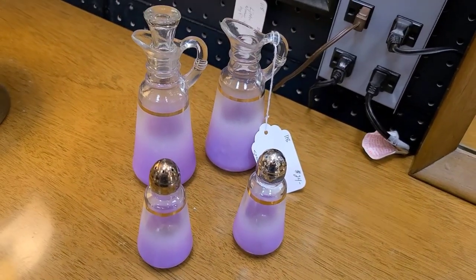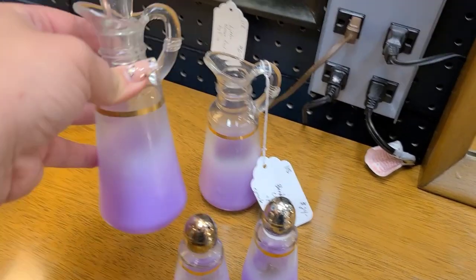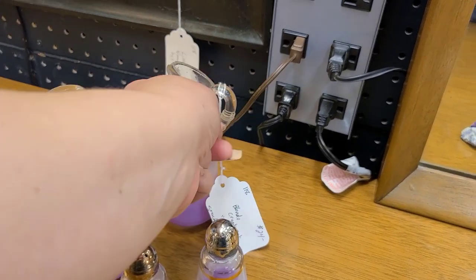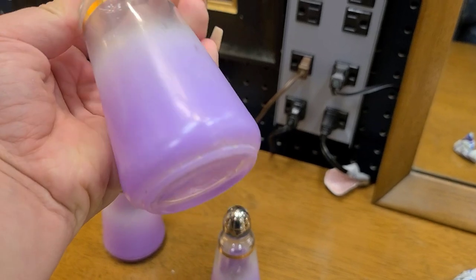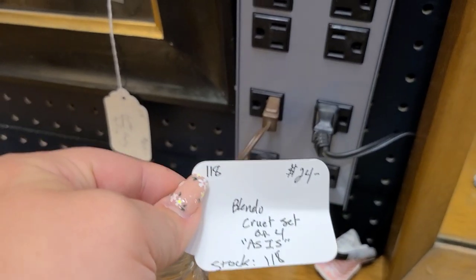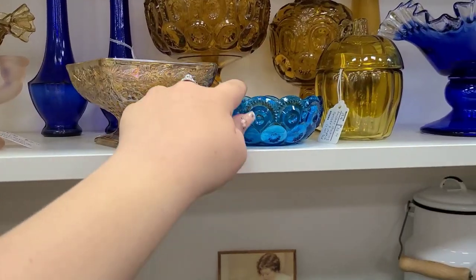Right here we have a Blinko oil and vinegar and salt and pepper set. I have never seen a Blinko one of these before, and it wasn't priced very high — it was priced at $24. One of the bottles didn't have a stopper, and it was chipped on the lip, as you can see right here. But honestly, at $24 and having never seen one before, that would probably have been a good pickup. The tag says Blinko Cruet set, as is. I need to look into pricing on them more, but if you have any information, let us know.